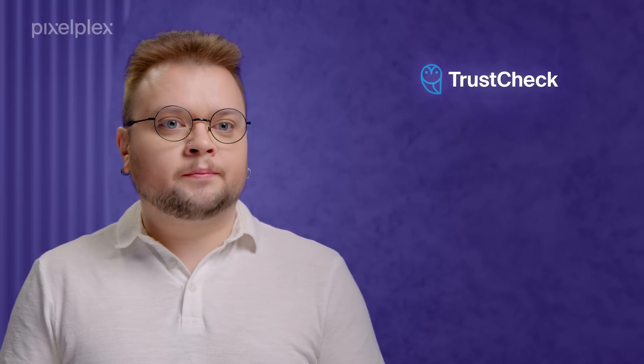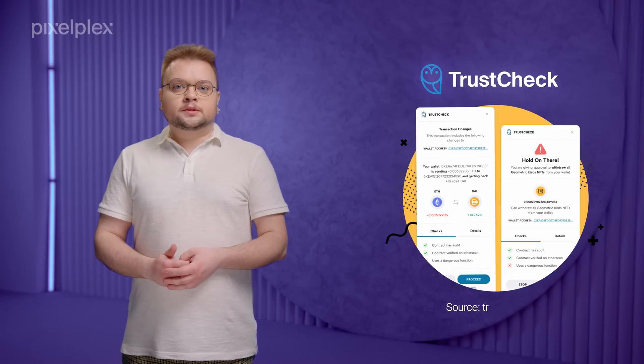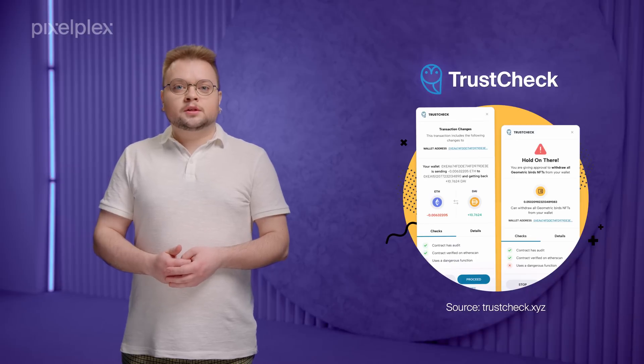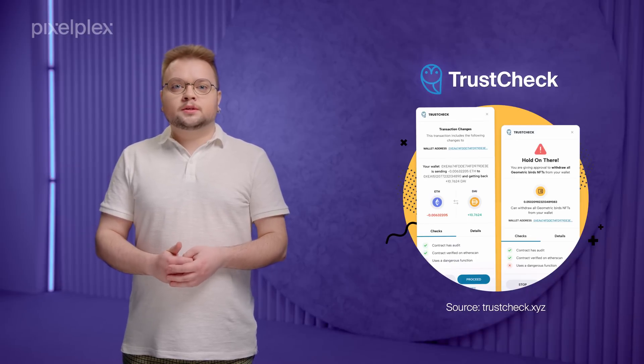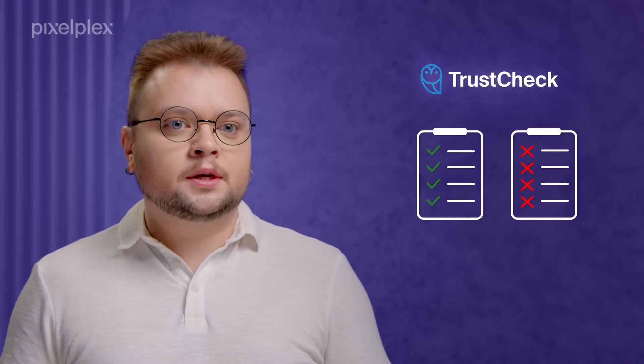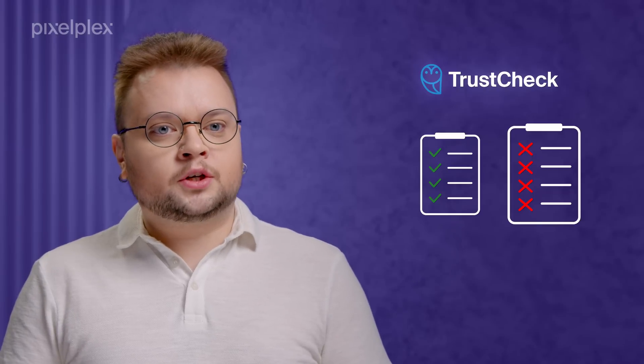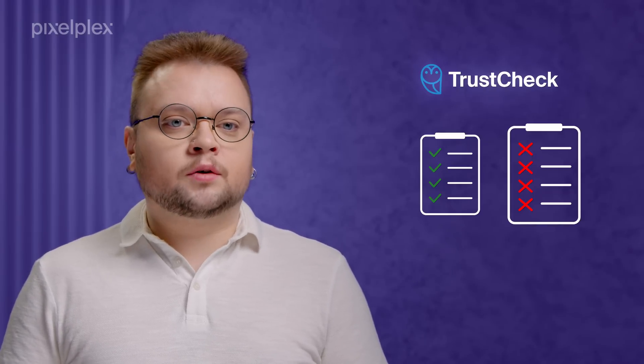The fourth Web3 security solution in our list is TrustCheck, a machine learning powered Chrome plugin. It executes transaction simulation and detects red flags, including malicious logic and compromised permissions. Also, the extension leverages block lists and allow lists to streamline the verification of crypto wallets, token collections, URLs, and smart contracts.